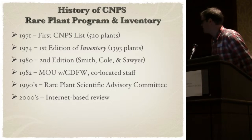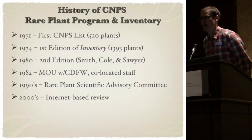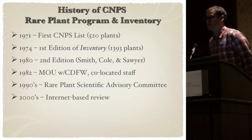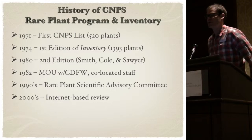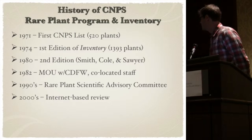Just a little history of the program and the inventory. In 1971, that list was up to 520. And by the time the first edition of the inventory came out, it was already nearly triple at 1,393. In 1980 there was a second edition. And in 1982 was a momentous occasion where the State Department of Fish and Wildlife and the California Native Plant Society drafted an MOU, were co-located with staff, and started continuously updating the data together and sharing information. That relationship still occurs today.